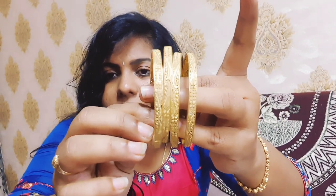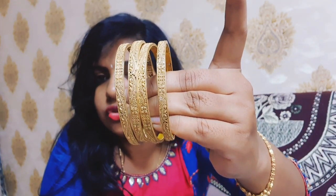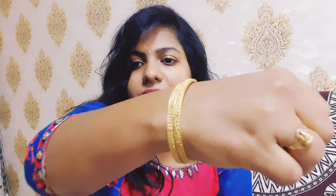For daily wear bangles, these are simple bangles. If I travel, I use daily wear bangles. These are plain bangles. For regular use, you can wear 2-2 bangles. I use gold bangles for regular daily use. This is the first set of bangles — my daily use bangles.